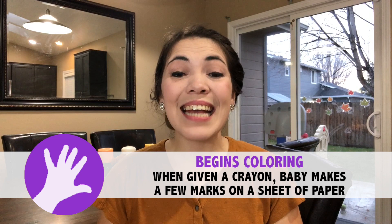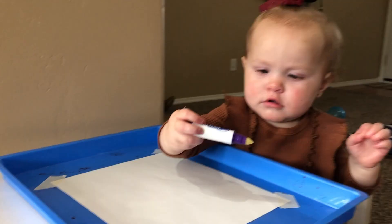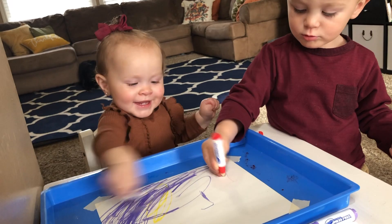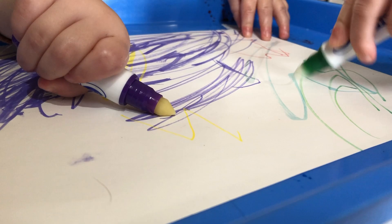Our next fine motor milestone for your 13-month-old baby is that when given a crayon, your baby will make some marks on the page. It might be surprising and you may be a little nervous to give your baby writing utensils at this age, but not only is it developmentally appropriate, it's great for helping them build hand strength. If you're worried about the mess, I would highly recommend these Crayola mess-free markers — our absolute favorite. They only work on special paper, so whether your baby goes for the table, the wall, or their own hands, the mess is contained to the special page. I'll leave a link to those and the other products in the description below.